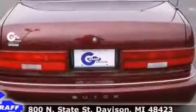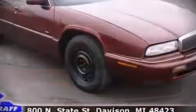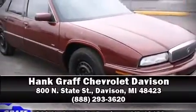Top features include front dual-zone air conditioning, a tachometer, a front bench seat, and more. Please don't hesitate to give us a call.